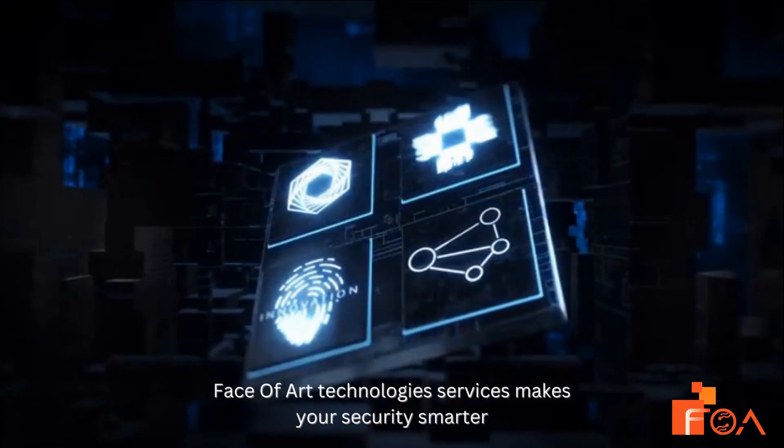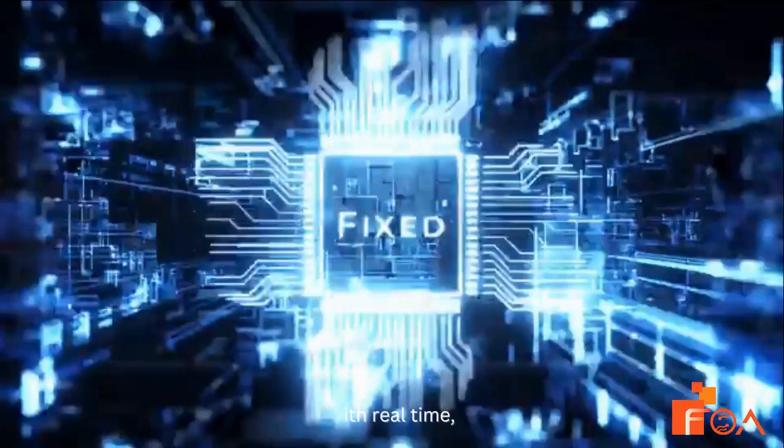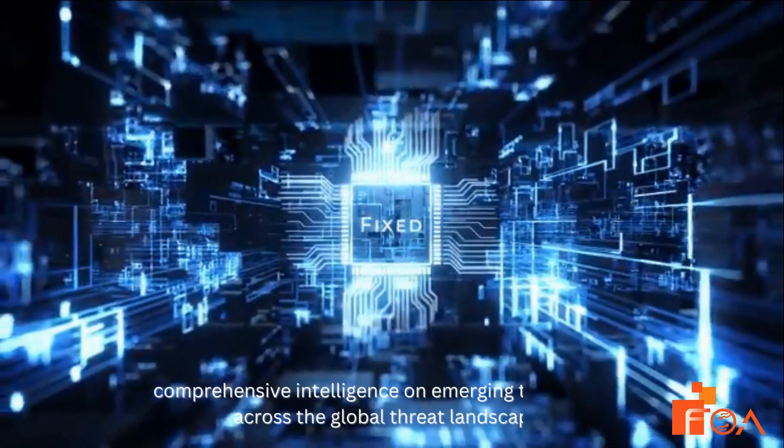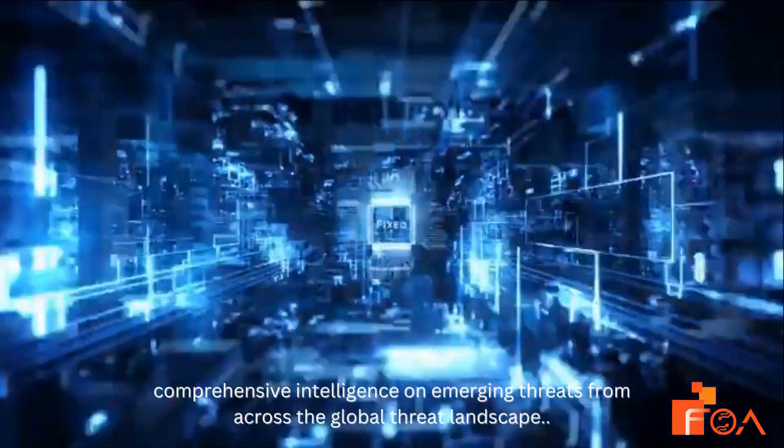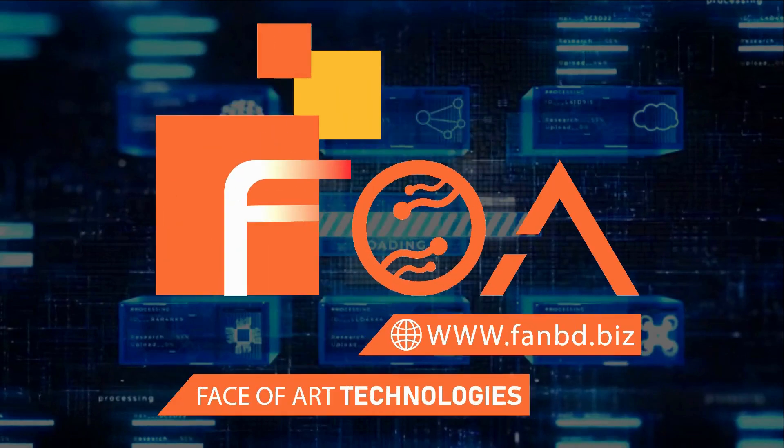Face of Art Technology Services makes your security smarter, with real-time, highly accurate, comprehensive intelligence on emerging threats from across the global threat landscape. Face of Art Technology — always there for you.